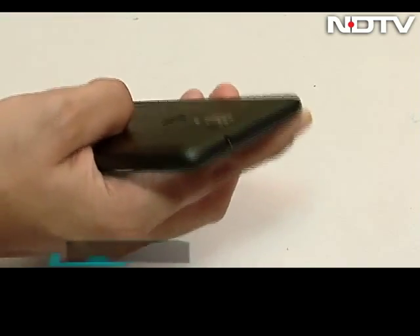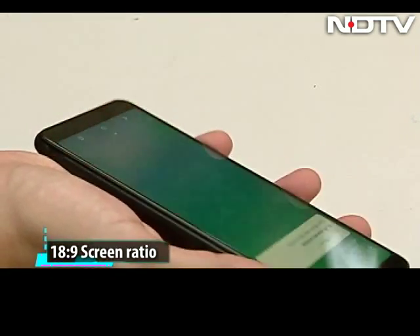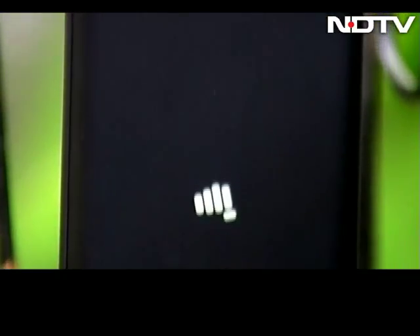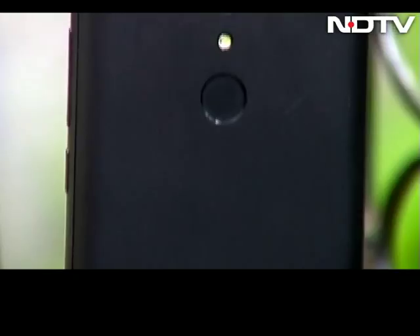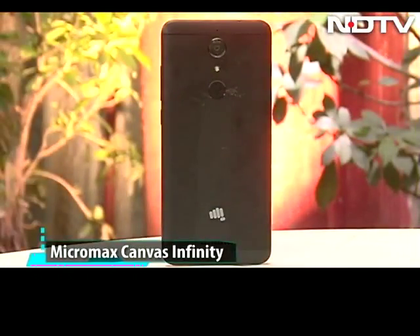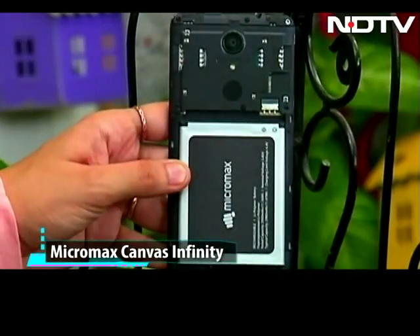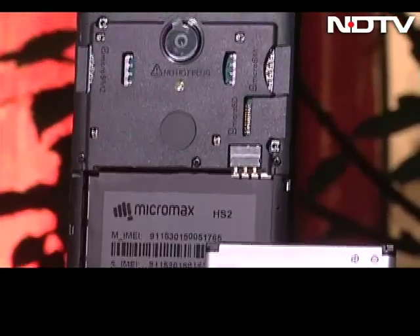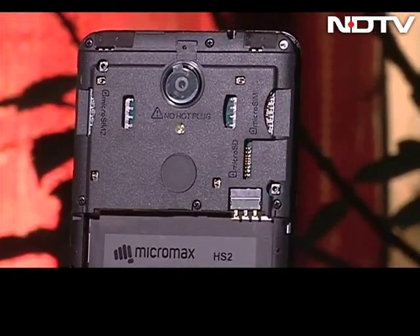When we got our hands on the Canvas Infinity, we really liked the 18:9 screen on the front, making it look very chic and premium. However, when you turn around the phone, the Metro-finish plastic back drops us back to the ground as it looks like any other Android phone. Though we have to mention this phone has one huge plus: a removable battery cover. For a phone with a 5.7-inch display, the Infinity doesn't feel or look so big.